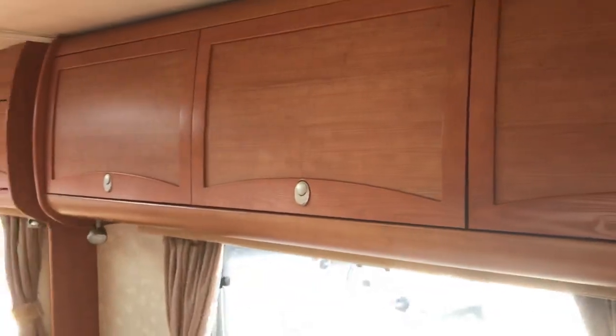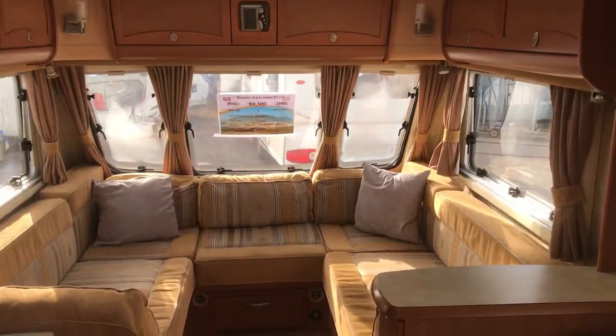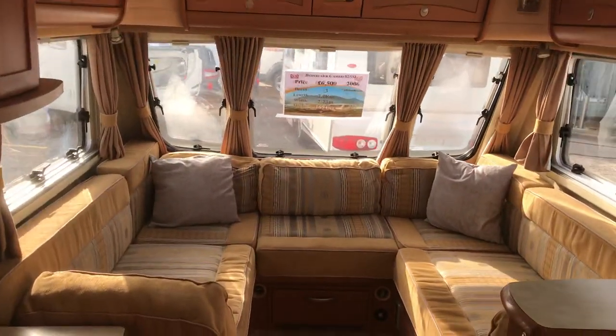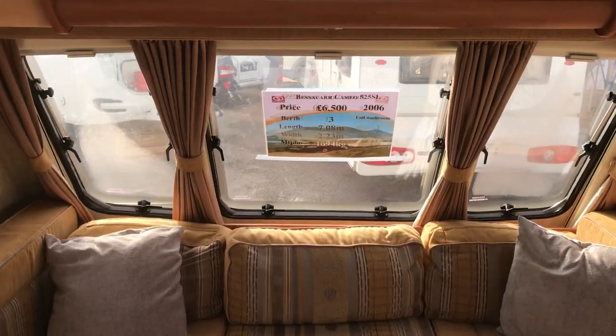An absolutely beautiful caravan — very high spec, very modern looking still for a 2006. With a maximum technical permissible laden mass of 1694.